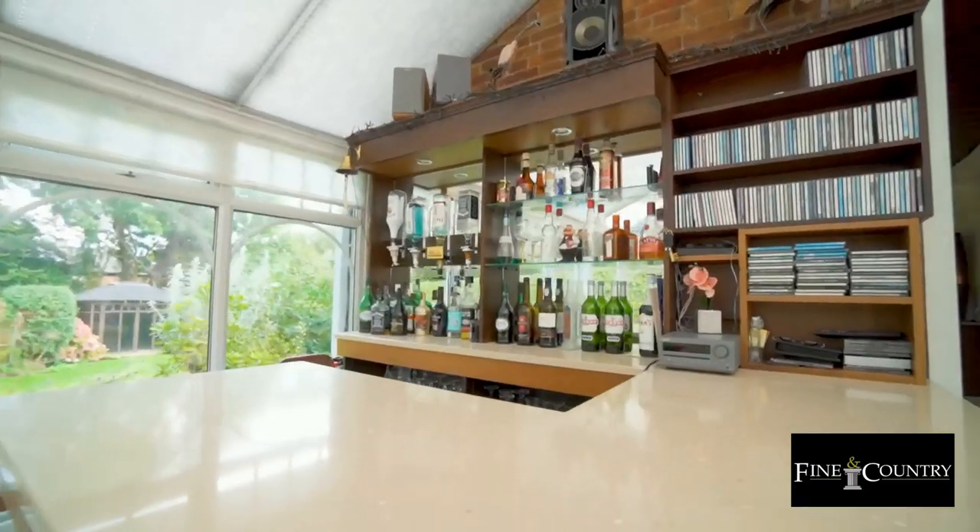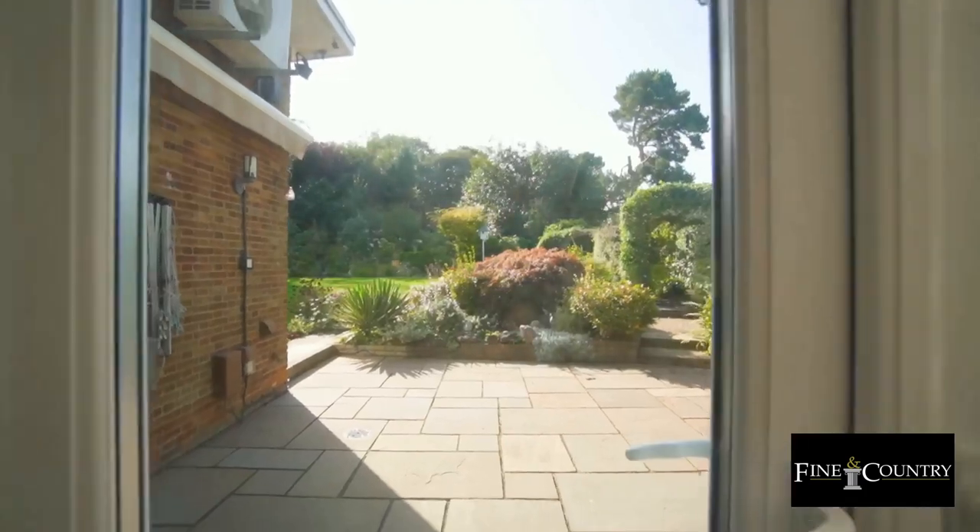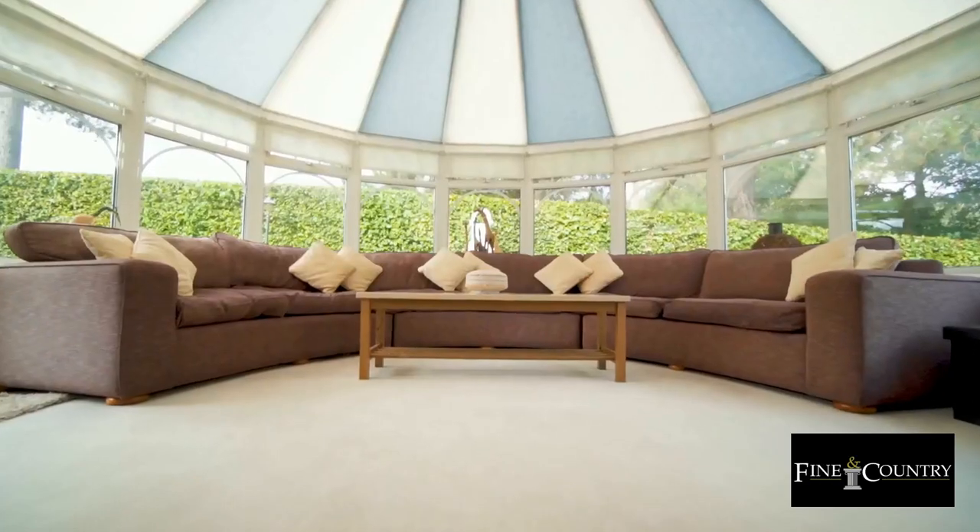The garden room was a later addition with entertaining in mind. You've got your own bar area, a beautiful lounging seating area, air conditioning, and doors out onto the patio. Between this room, the dining room, and the living room, you've got wonderful open social spaces.